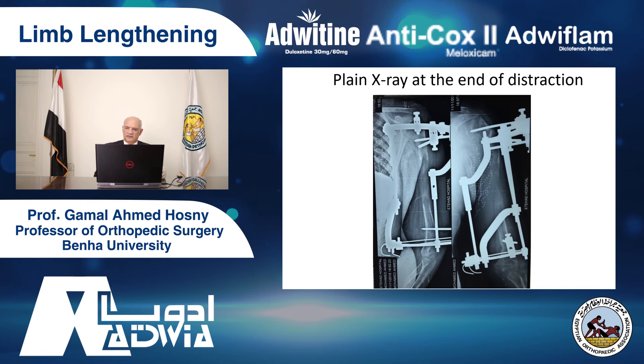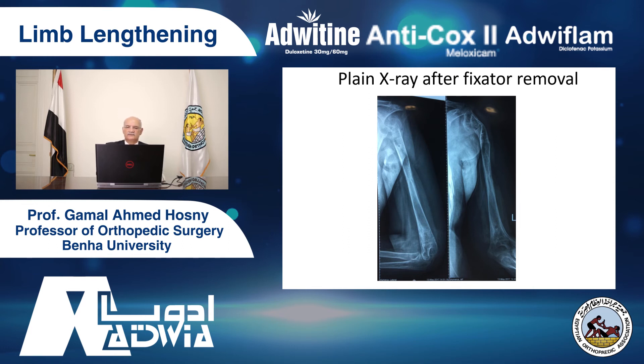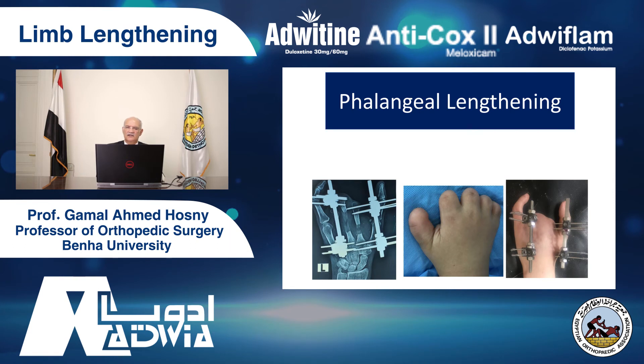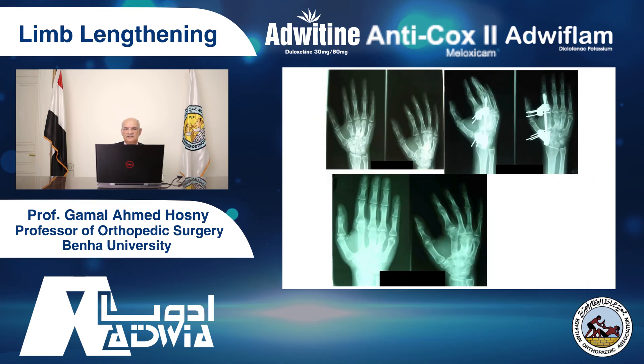People think the maximum length you can achieve is 20%, based on limited experience — this is not true. We lengthened this patient's forearm 150% of the original. And phalangeal lengthening is a very important topic. In patients with congenital deformities, we lengthen two metacarpals at the same time using two small external fixators. Again, this is an amputated stump — we lengthen an amputated stump as you see here. And this is post-traumatic loss of half of the metacarpals — we lengthened the metacarpals for such a long distance.